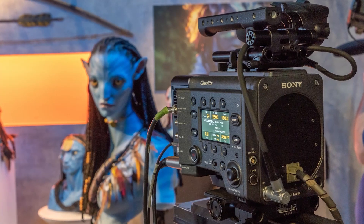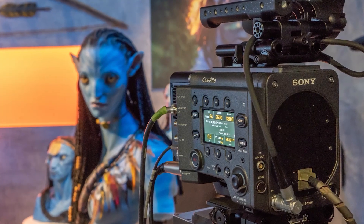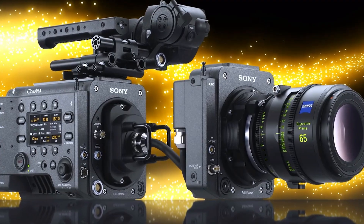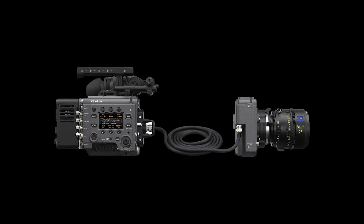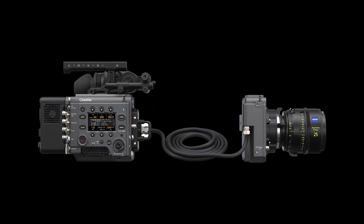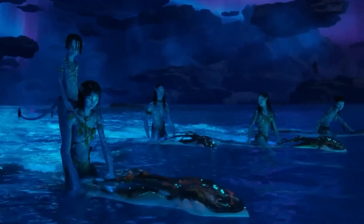The Sony-Lightstorm partnership, which started in 1999, led to the creation of a special extension mechanism that enables the camera body to separate from the actual image sensor block. For Venice, a similar strategy was used to connect each sensor and camera body via a wire at distances of up to 20 feet without compromising image quality. Just as the technology is evolving, so is the quality of movies and cinema at large. Don't forget to share your thoughts in the comment section below. Stay tuned for more content.